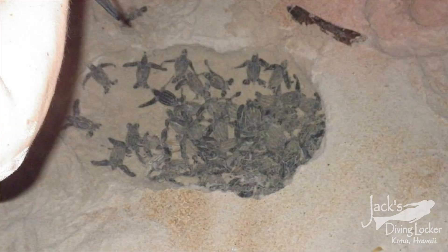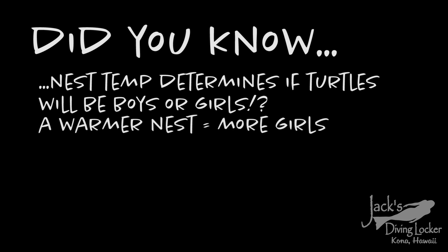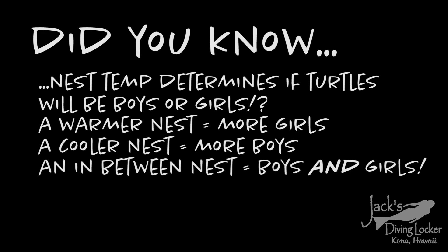Then one night what everybody hopes for happened — it was when one of the nests was about to boil. It kind of looks like all of a sudden the sand starts to boil, and that's when the babies are hatching and working their way up to the surface to go to the ocean. Did you know that a sea turtle's nest temperature will determine if there are more boys or girls in the clutch of eggs? A nest that is warmer, around 88 degrees, will produce more females, while a cooler nest around 82 degrees will produce more males. If the temperature fluctuates, then you get a mix of boys and girls.